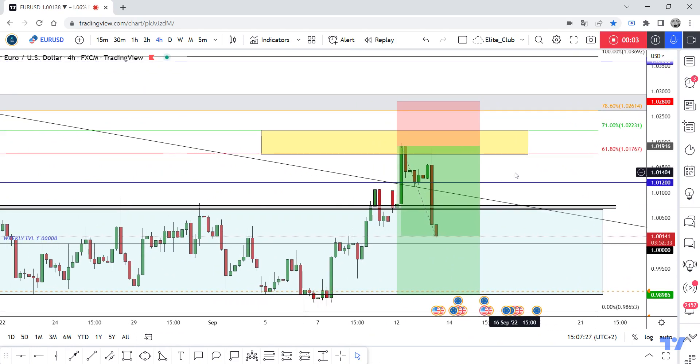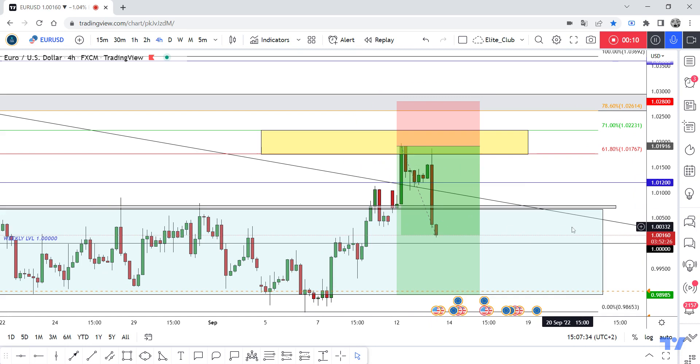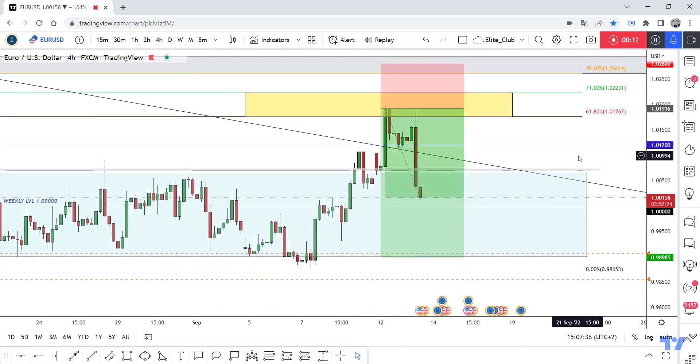Hello traders, hope you will enjoy trading. This is your USD update and we are in the four-hour timeframe. We shared this entry yesterday and now this trade is running 180 pips, zero drawdown. Hope you will benefit from this.